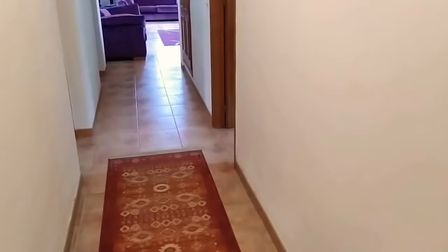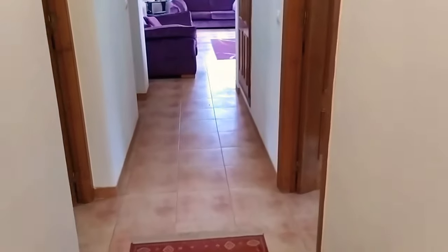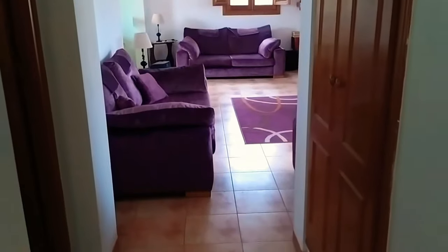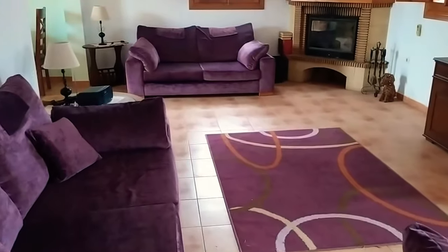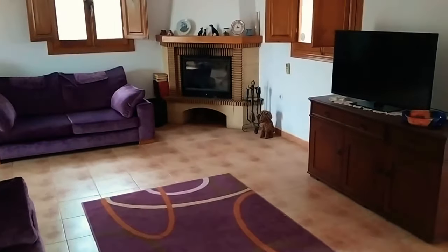Find me another villa in Arboleas as close to the main town that's got three bathrooms and is priced anywhere near that price level — very, very hard to come by. Back out into the living room.